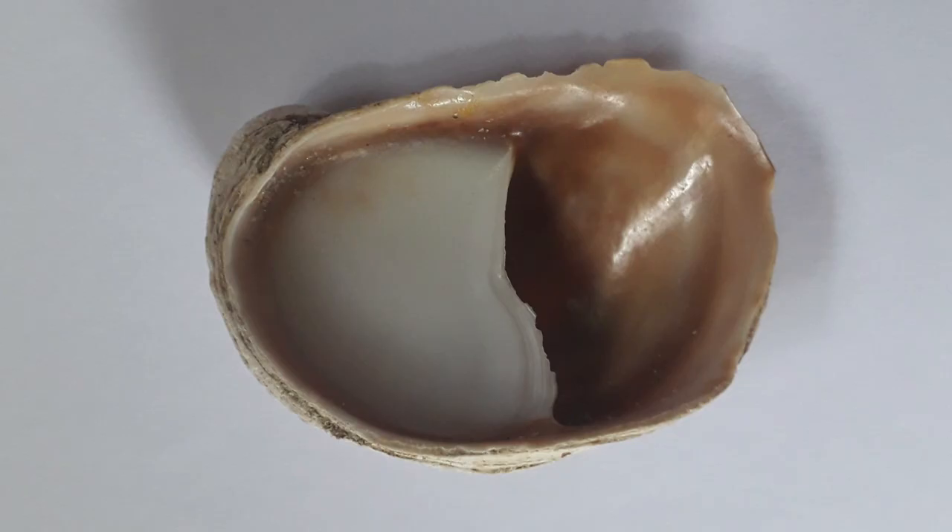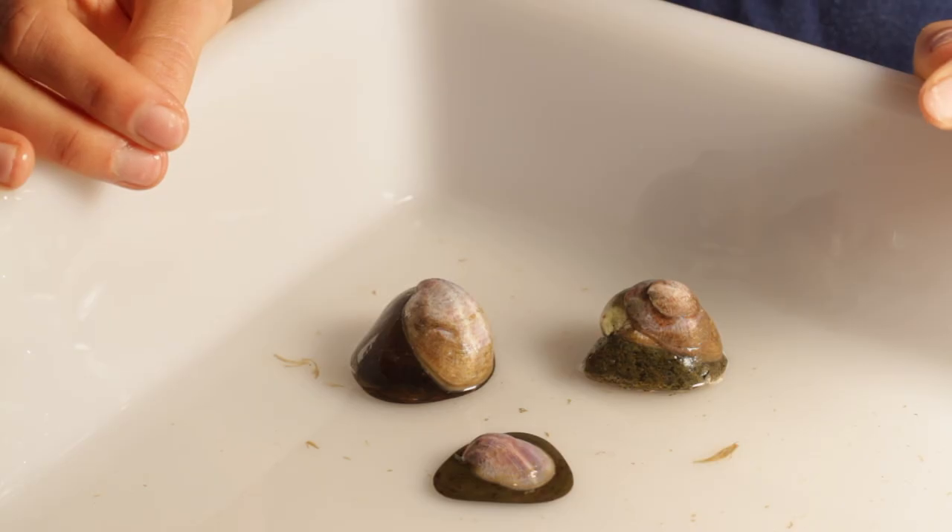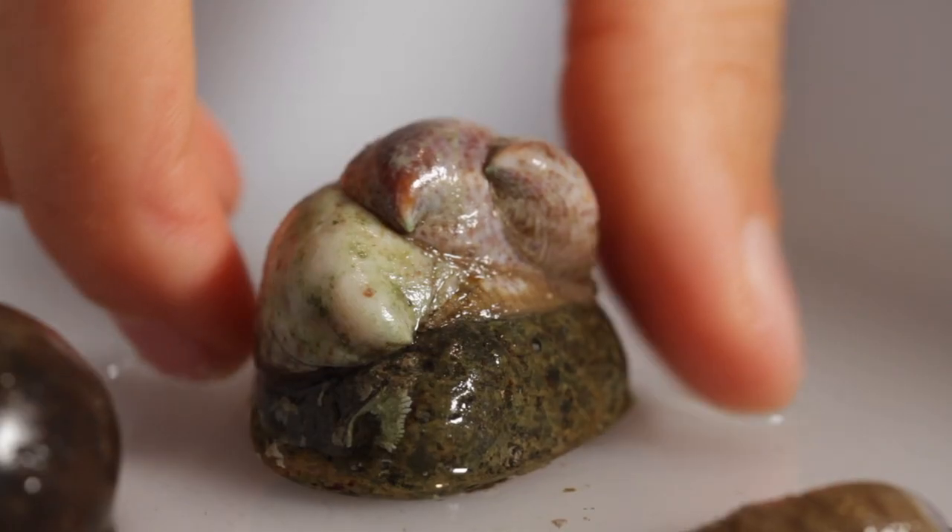Internally there is a flat plate or shelf which extends from beneath the dome for about half of the length of the shell. This gives the appearance of a slipper, which gives the slipper limpet its name.